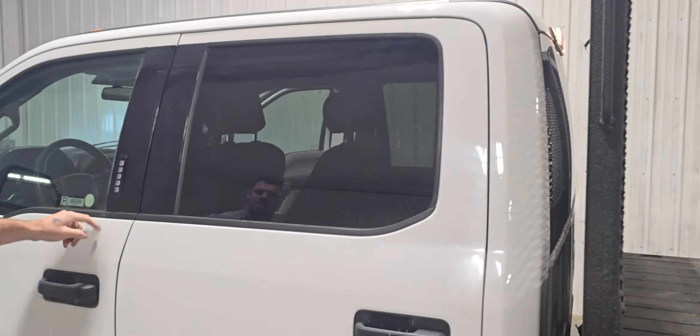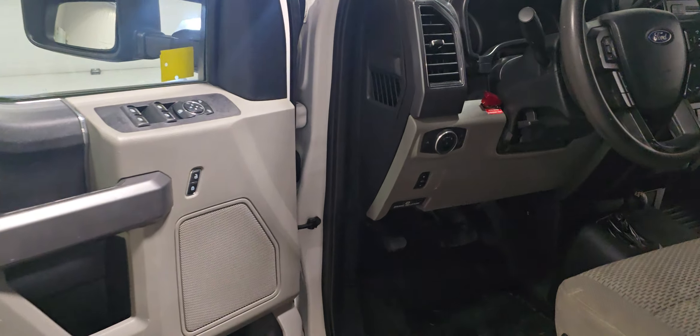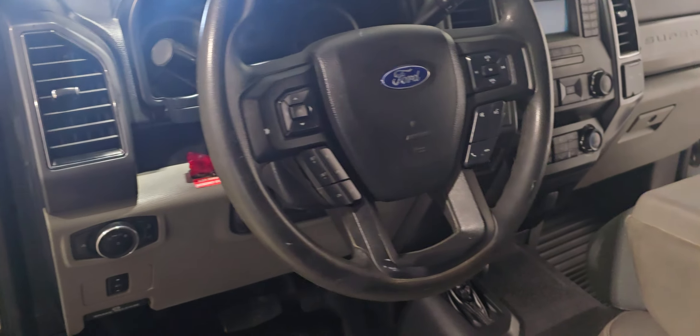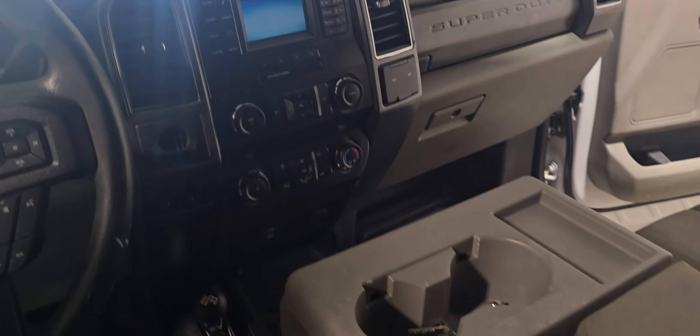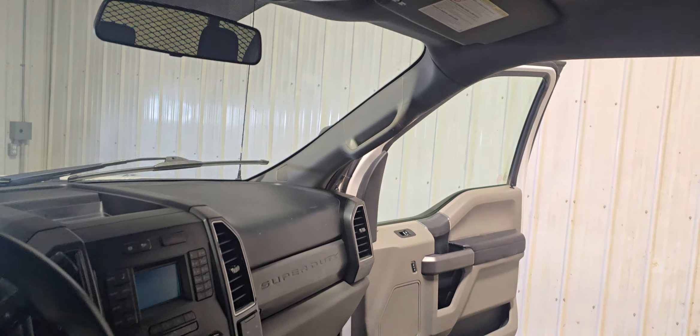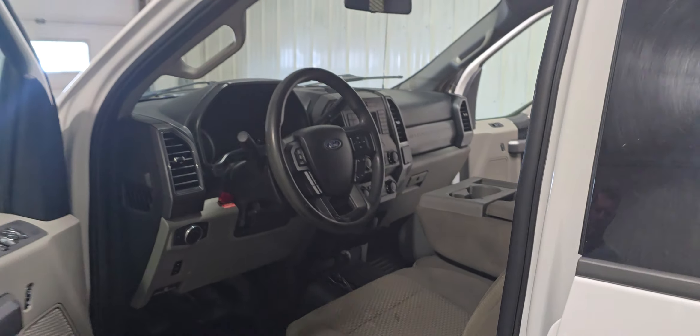It's got Ford's keyless entry, power windows, power door locks, power mirrors, air tilt cruise, power pedals, power driver's seat, Bluetooth, and the 4x4 is on the floor in this one. There are also some auxiliary switches mounted up above to run things like beacon lights, pumps, or different things you might have mounted on the deck.